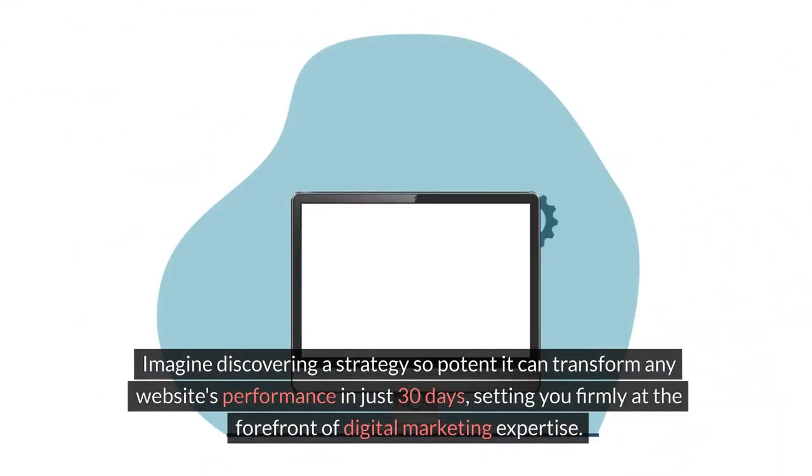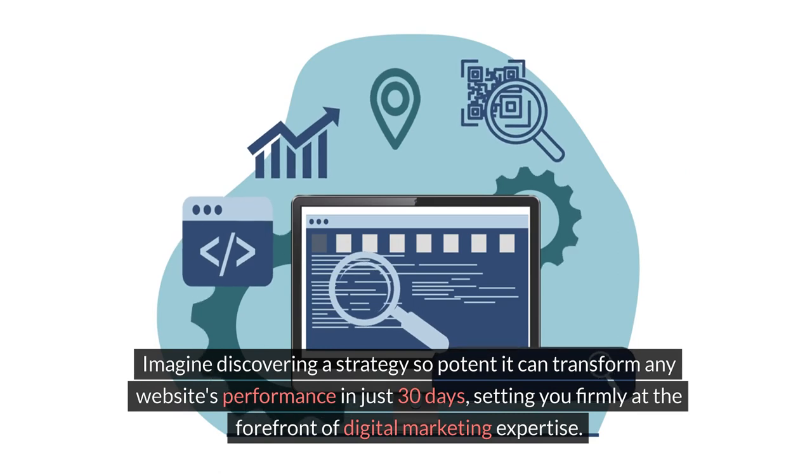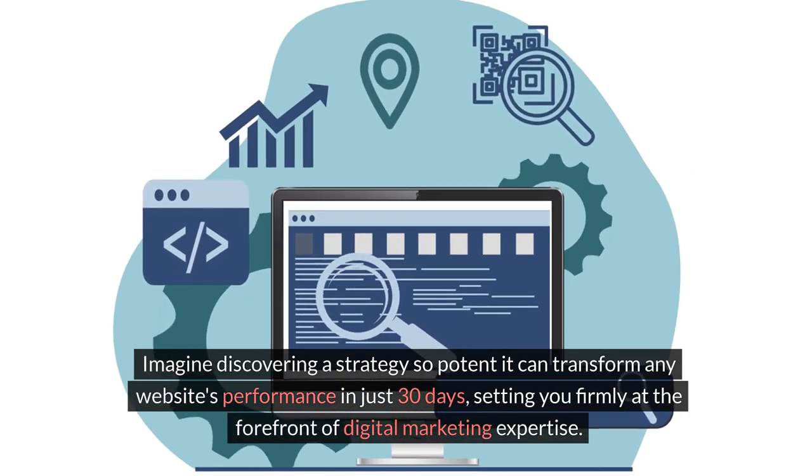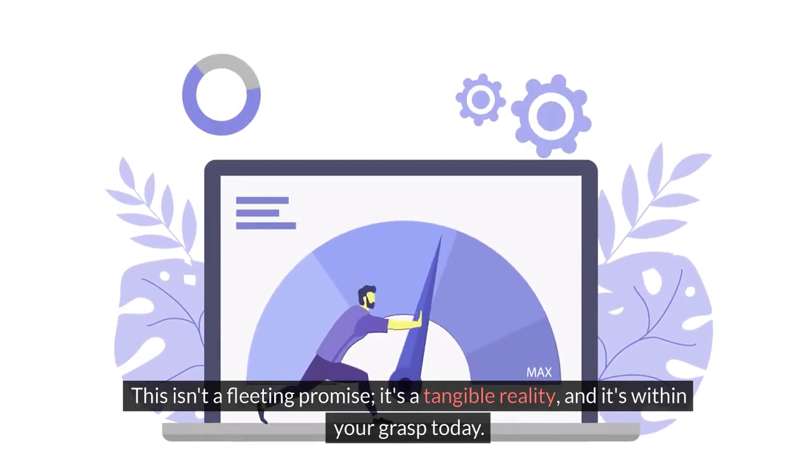Imagine discovering a strategy so potent it can transform any website's performance in just 30 days, setting you firmly at the forefront of digital marketing expertise. This isn't a fleeting promise, it's a tangible reality, and it's within your grasp today.